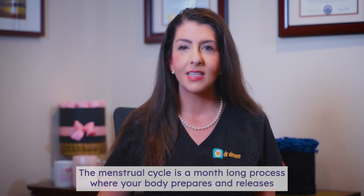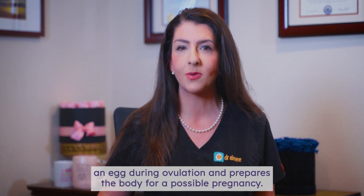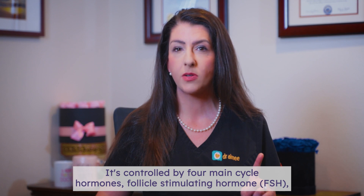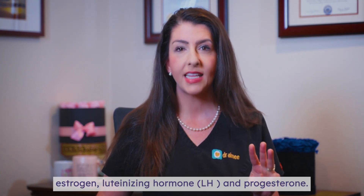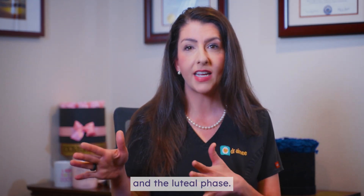What is the menstrual cycle? The menstrual cycle is a month-long process where your body prepares and releases an egg during ovulation and prepares the body for a possible pregnancy. It's controlled by four main cycle hormones: follicle stimulating hormone or FSH, estrogen, luteinizing hormone or LH, and progesterone. And there are two main phases of your cycle, the follicular phase and the luteal phase.